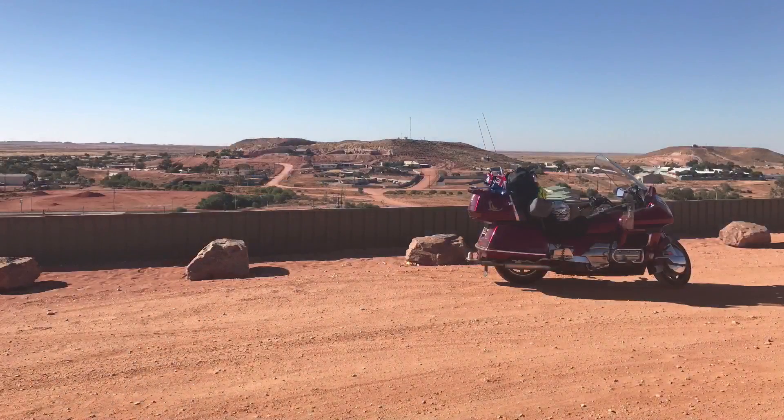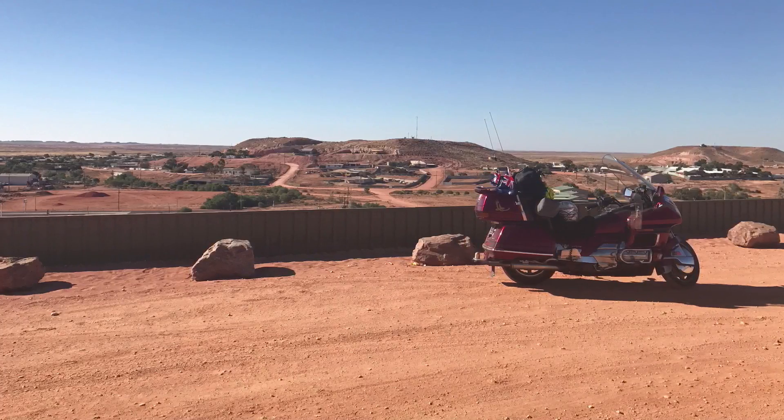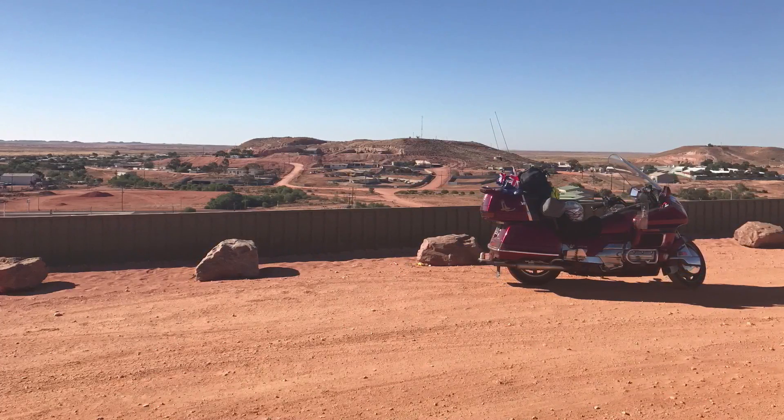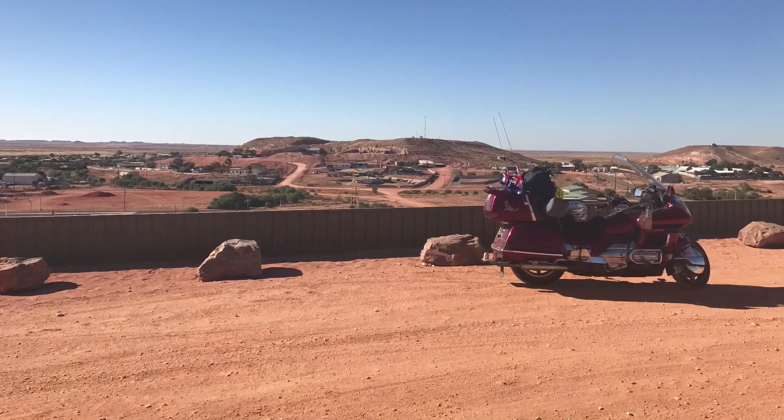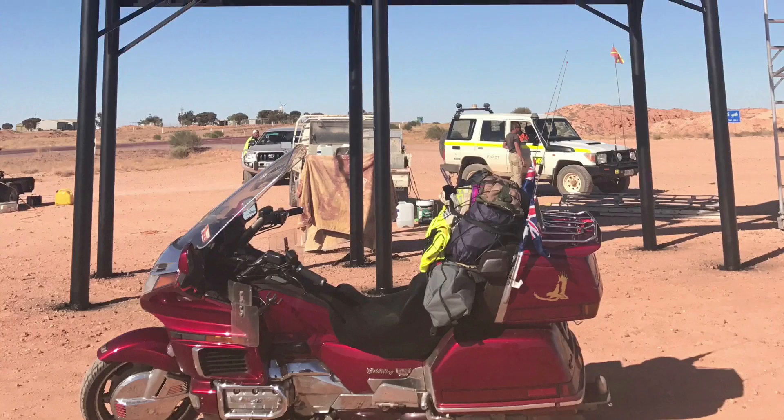So that was the earth cache done and dusted. Photograph taken — it was off to Coober Pedy. Coober Pedy is an opal mining town in South Australia. It was very desolate, very dusty. But there was one particular cache there that I needed to get to fill my grid. It's a DT of one, four and a half.